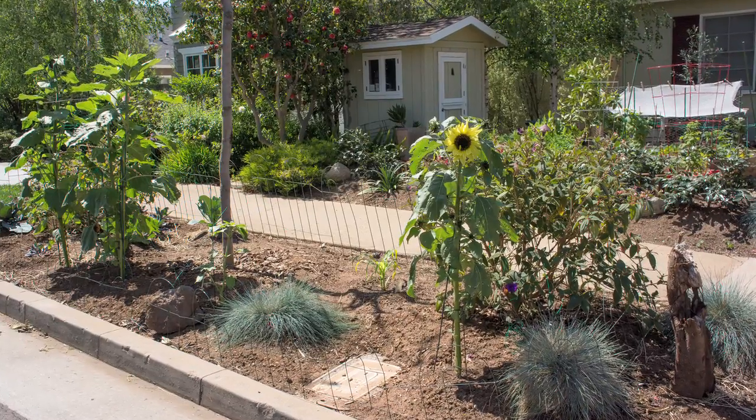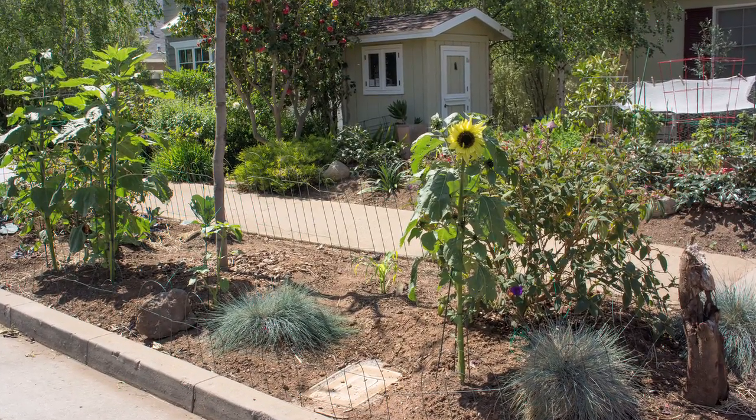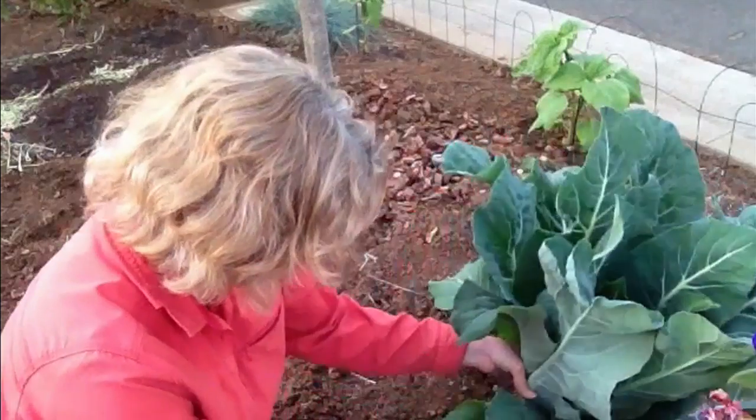I planted my first sunflower seeds right along the street in my parkway February 1st. By February 28th, when I was harvesting my first cauliflower, they were 10 inches tall. You can see them in the background of this shot.